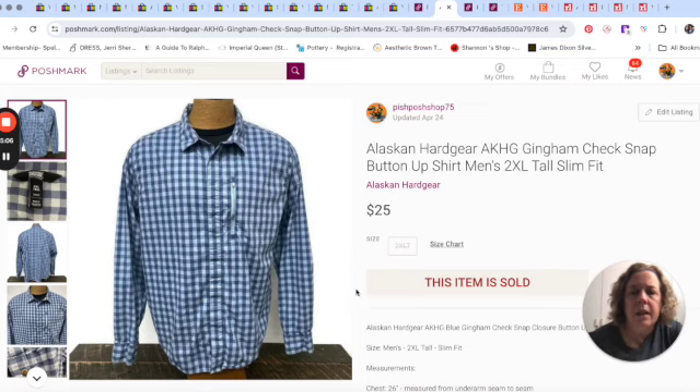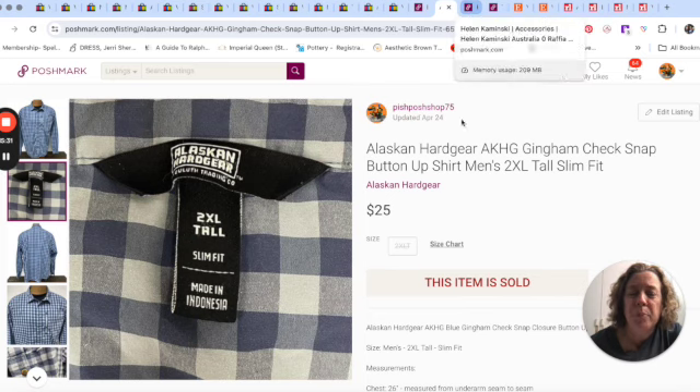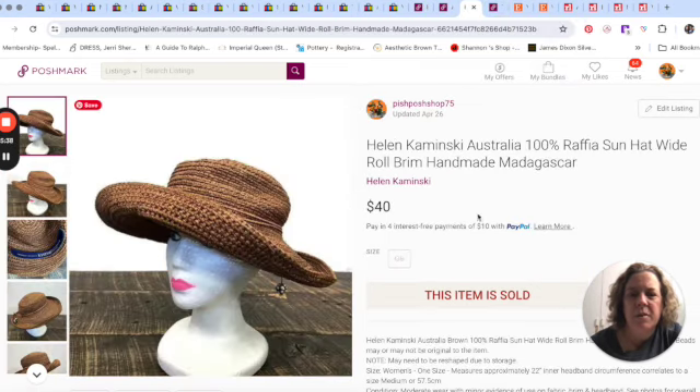Alaskan Hard Gear — this is a line of clothing by Duluth Trading Company. Here's the label: Alaskan Hard Gear, Duluth Trading Company. It's just kind of bread-and-butter. It was a 2XL gingham shirt and sold for $25 on Poshmark. I don't pick up a ton of Duluth — it's very bread and butter, so I'd have to get it cheap in order to profit.